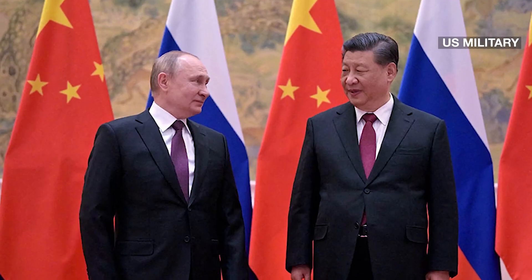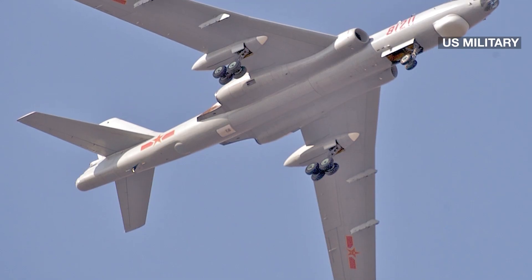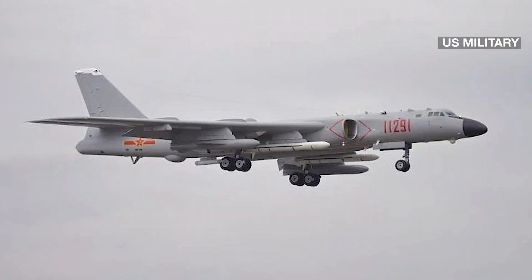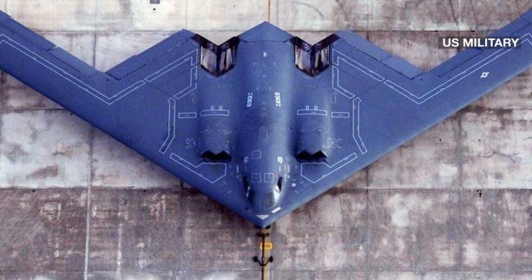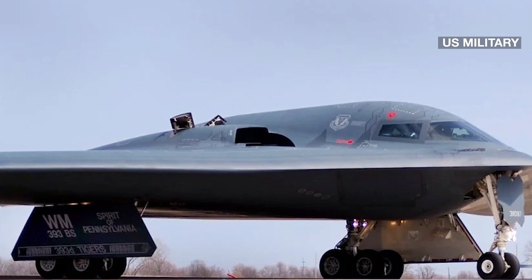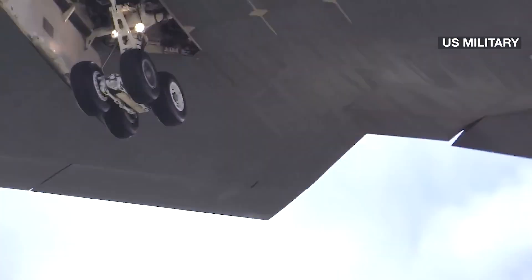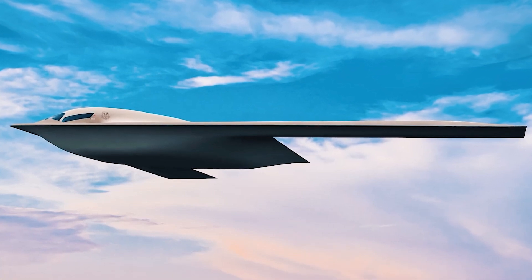China and Russia do not have any bombers to match the USAF bomber fleet, both in capability and numbers. China's H-6 and futuristic H-20 will have neither the firepower nor the reach compared to the USAF bomber fleet, and the same is true of the Russian Tu-95. Strategic bombers are one of the most crucial elements of the nuclear triad. The B-21 will, in all likelihood, be able to deliver nukes at multiple targets in a single mission, and its stealth capability will allow it to penetrate target defenses without being detected.